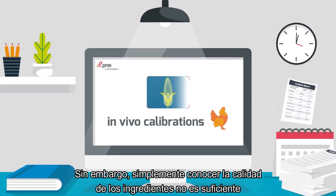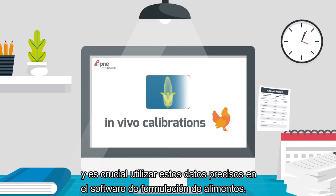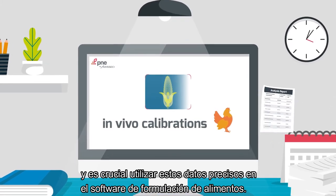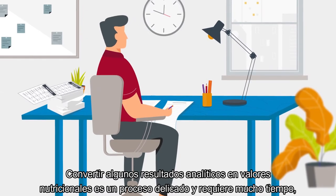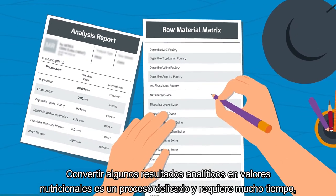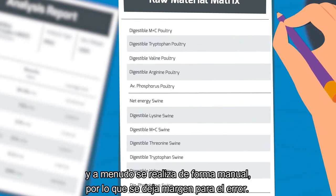However, simply knowing the quality of the ingredients is not enough, and it is crucial to use these precise data in feed formulation software. Converting analytical results into nutritional values is a time-consuming and delicate process, which is often done manually, therefore leaving room for error.